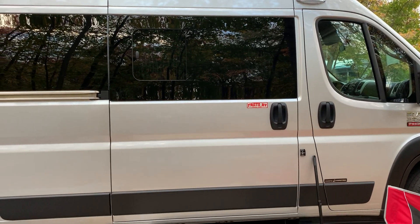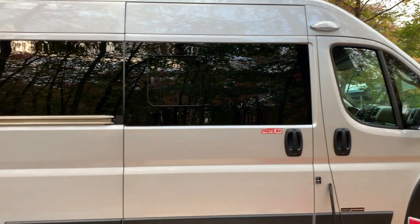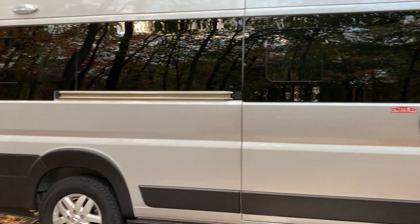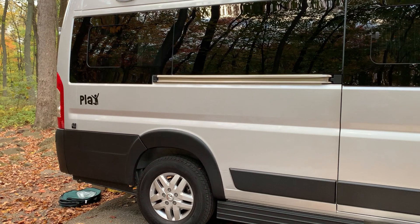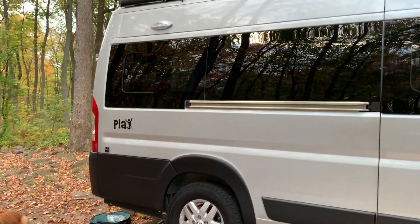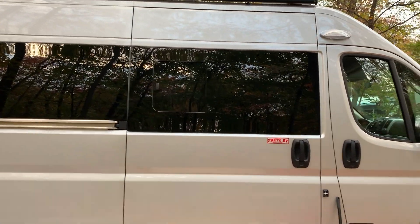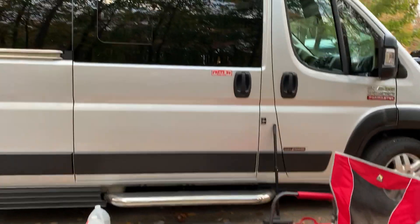Welcome to my tour of my home for the last day or so. I'm at French Creek Park and this is the Road Trek — I rented it from Fratz as a trial to see what it was like.